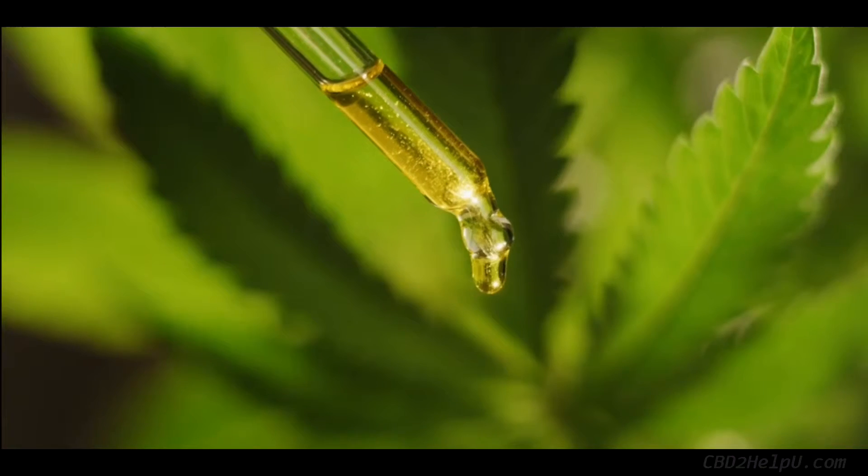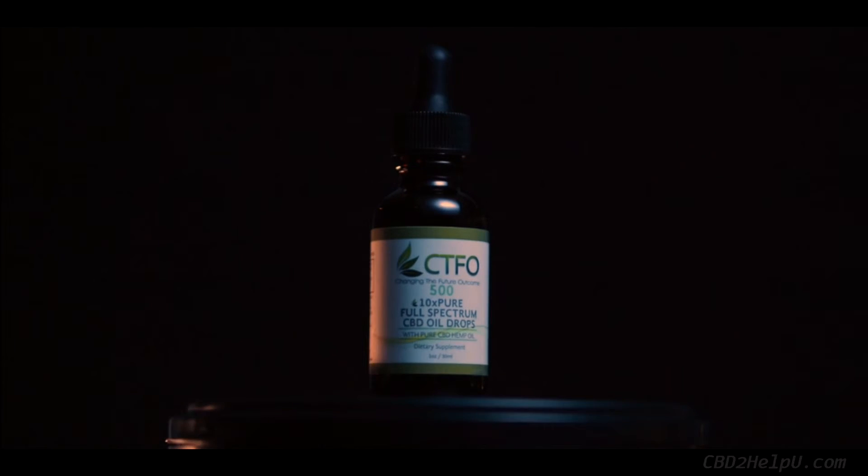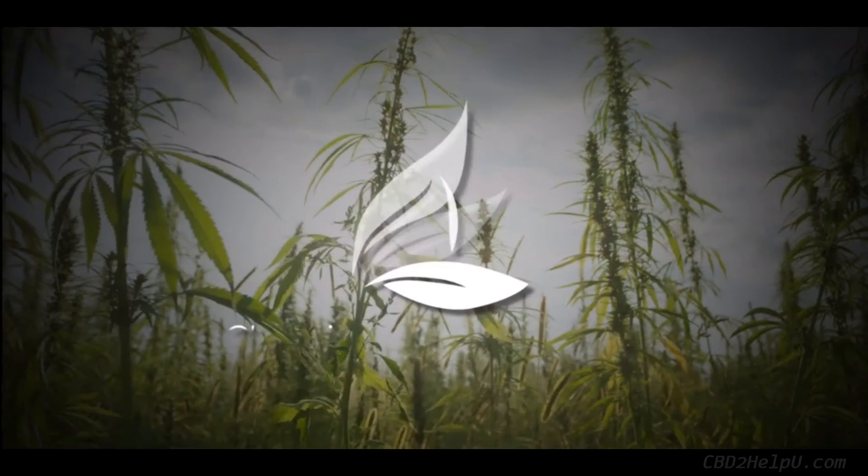The amazing health benefits of CBD hemp oil cannot be denied. However, our TenexPure patented technology totally sets us apart from everyone else in the industry because of the increased amount of cannabinoids that could end up in your body. With TenexPure, you can now unlock unrivaled potential health benefits, and it is only available at CTFO. With a 60-day empty bottle money-back guarantee, you have nothing to lose. Simply click the Shop Now button to order your bottle of CTFO's TenexPure.